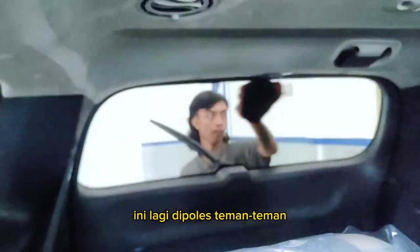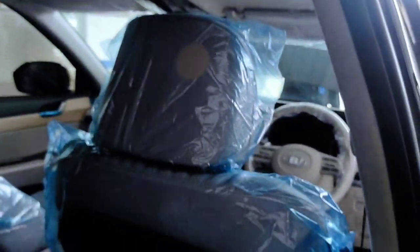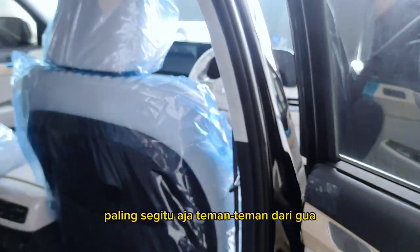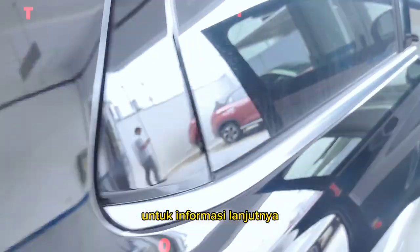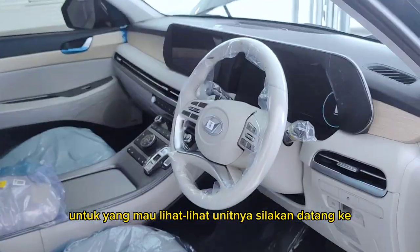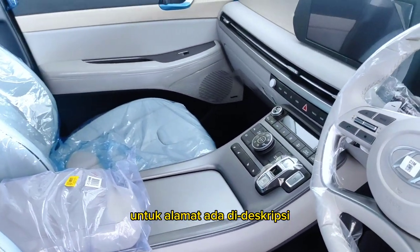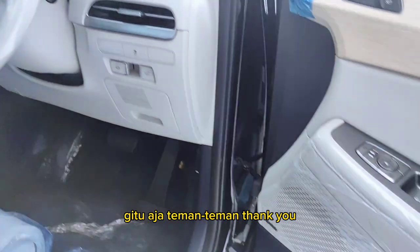This unit is currently being polished, friends. That's about it from me. For further information, please contact me via the link below. For those who want to see the unit in person, please come to Hyundai Cicupa; the address is in the description. That's all, friends — thank you.